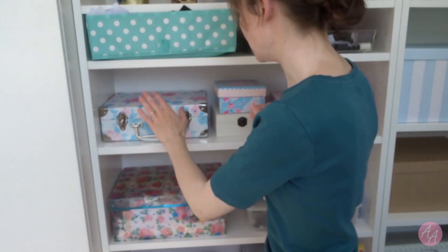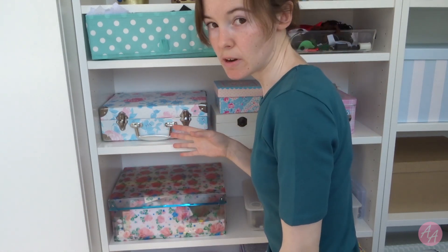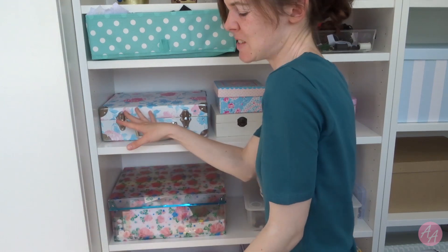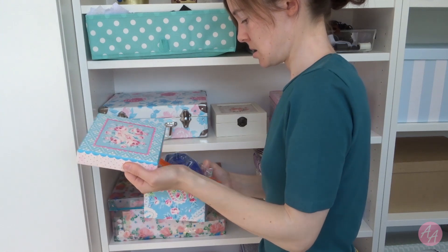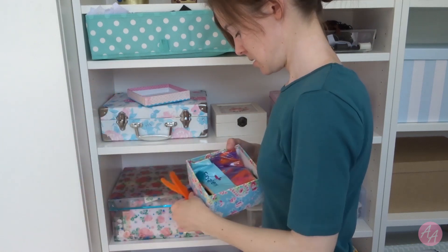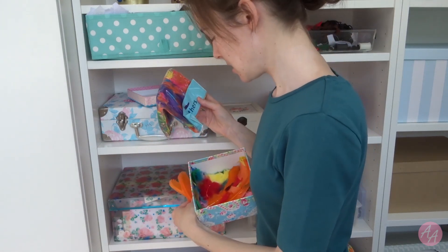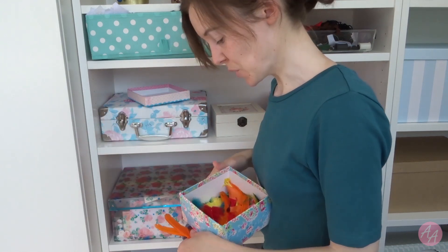Alright, back on the ground. So in here is a lot of fancy trim and ribbon and fake flowers — I kind of don't want to open it because it's just gonna explode, so let's forget about that one. This one is feathers. I don't remember the last time I needed feathers. I've got some in the packet so maybe I put the packaged ones in the tray and keep the loose ones.